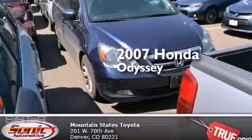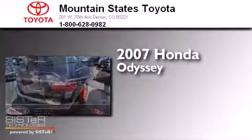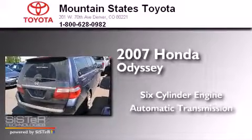This is a 2007 Honda Odyssey. It has a six-cylinder engine and an automatic transmission.